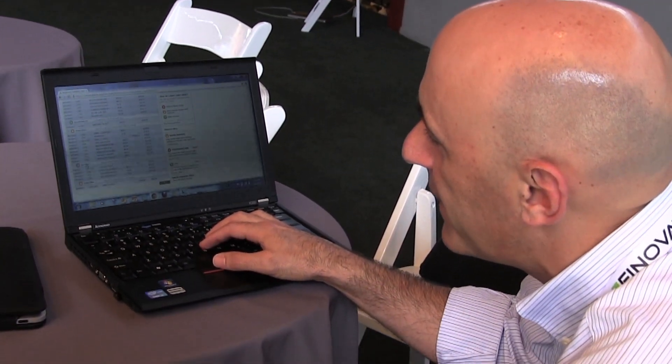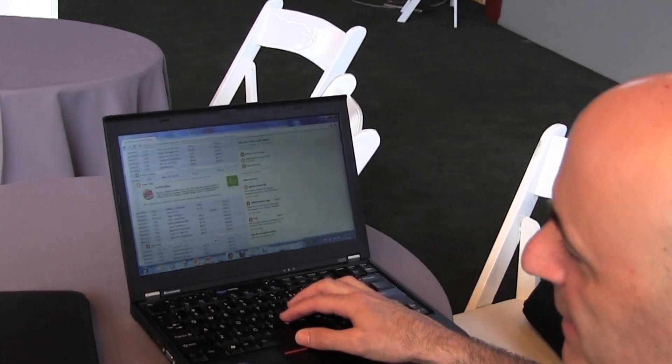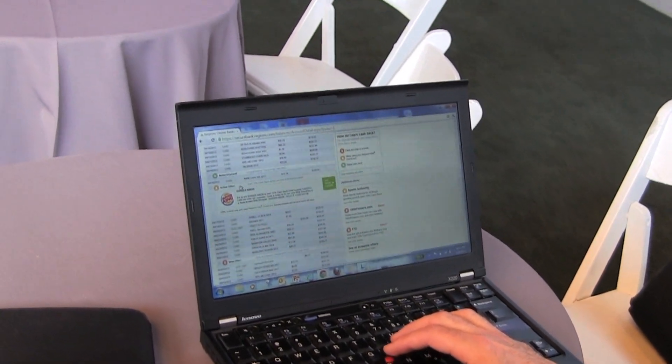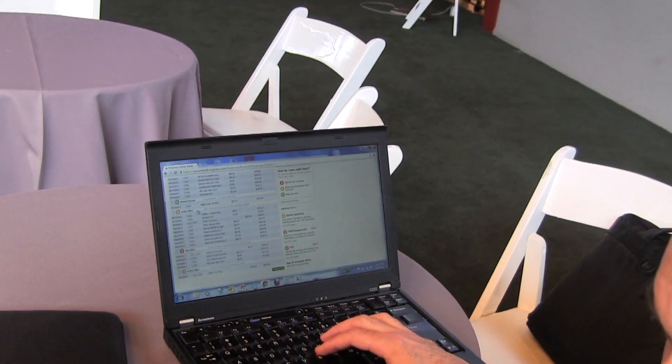Basically, when you see a new offer, what you would do is click on it — it would expand, shows the logo, shows the detail of the offer. That one click has now made that offer active and loaded it onto my debit card.